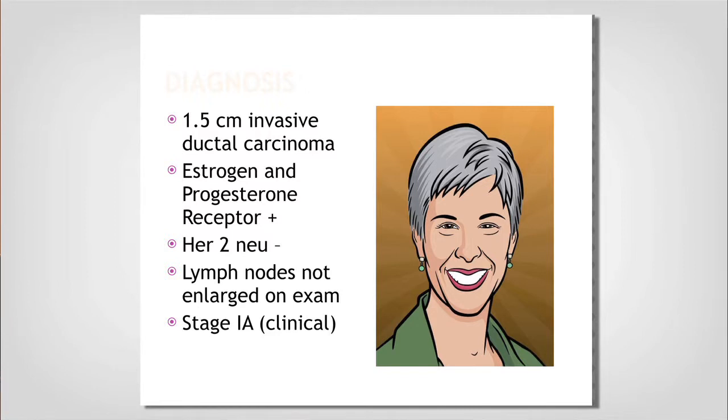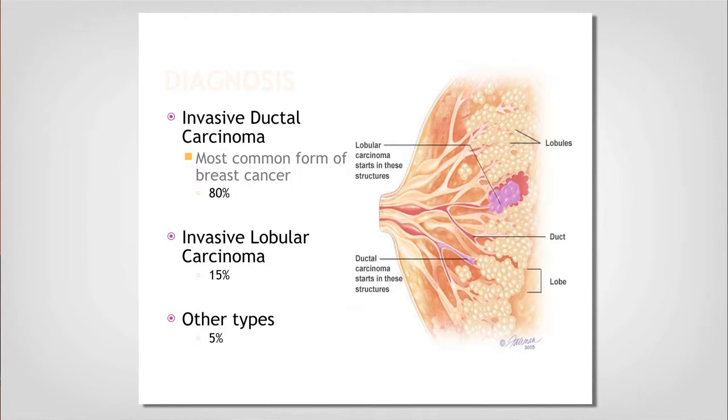Jane had her ultrasound-guided biopsy done. Unfortunately it came back as a 1.5 centimeter invasive ductal carcinoma — estrogen and progesterone receptor positive, HER2 negative. On her physical exam, I didn't feel any enlarged lymph nodes. Clinically — meaning from my exam, the imaging, and the biopsy — she is a very early stage: Stage 1A.